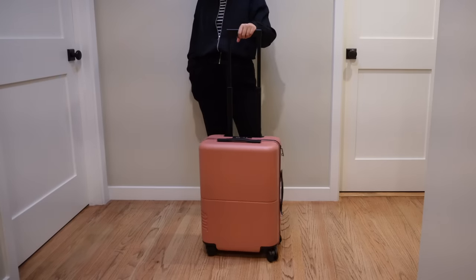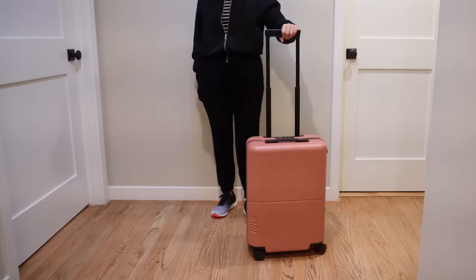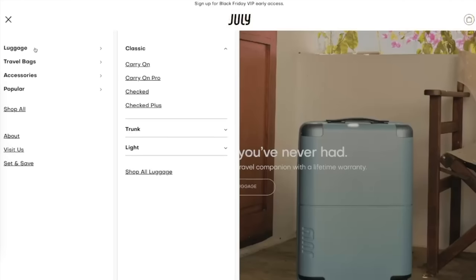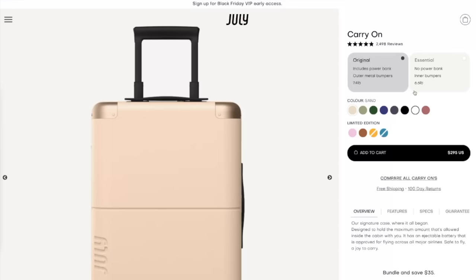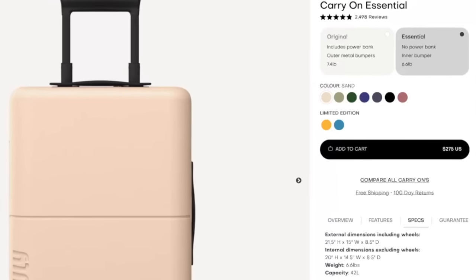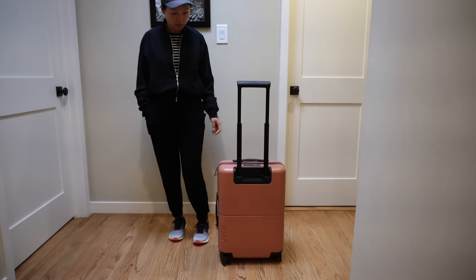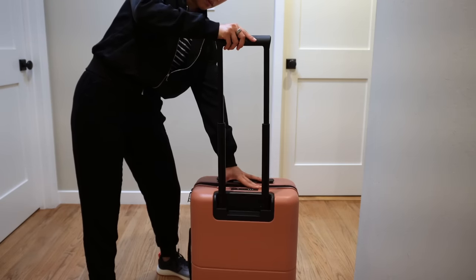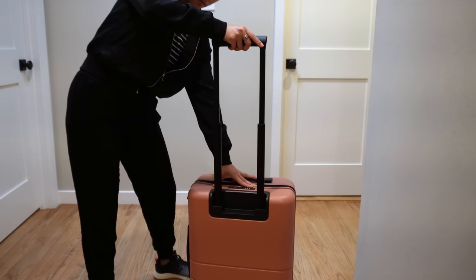Let's move on to the next one — July Carry-On Essential. There are two different July carry-ons; I picked the Essential because it's lighter, the bumpers are hidden, and it doesn't come with a battery. When I got this suitcase at the end of August, it was $255 including tax — if you're in the US you just buy this for $255, which is really nice. But when I went back to the website, it now shows $275. The suitcase feels nice rolling on hardwood floor when I first took it out of the box, and the telescopic handle feels sturdy and smooth. I really loved the way it felt with a minimal amount of flex — it's kind of comparable to Level 8.